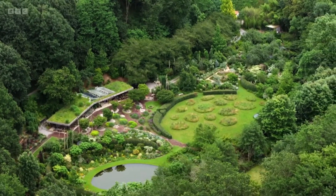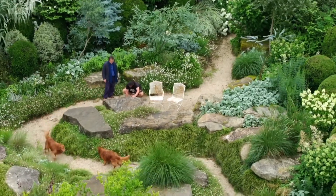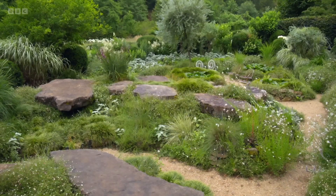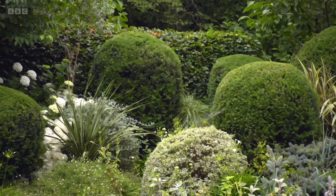The garden extends to two hectares or over four and a half acres. The moon garden was, I think, my favorite. Huge flat stones are set with silver and white flowers and foliage. Flowing grasses and clipped yew complete the picture to make a sublime composition.